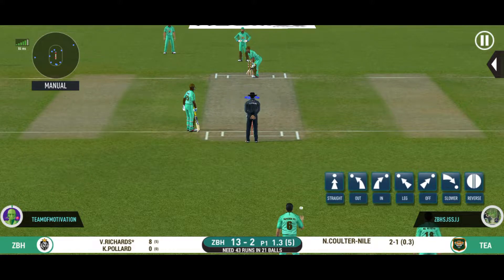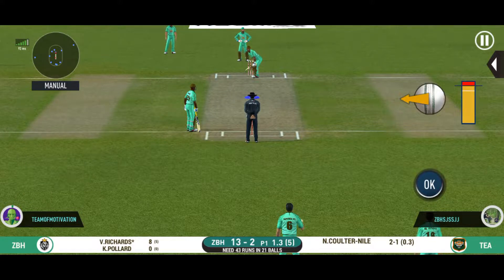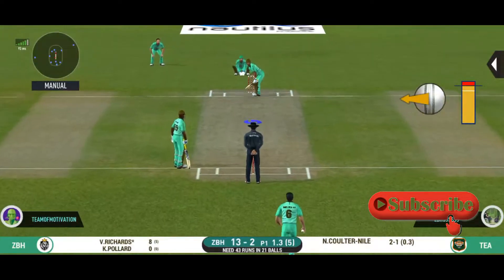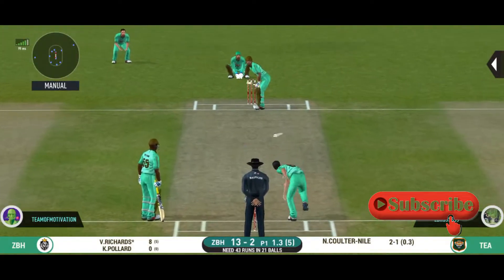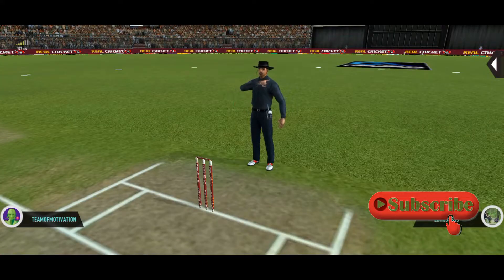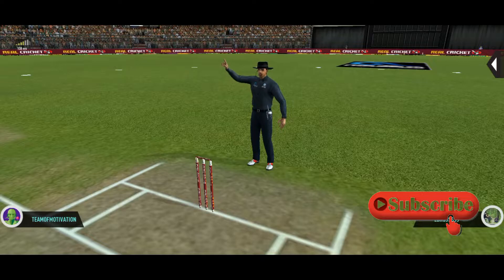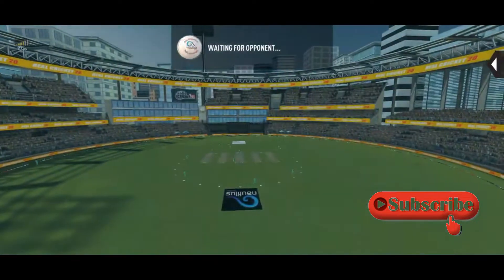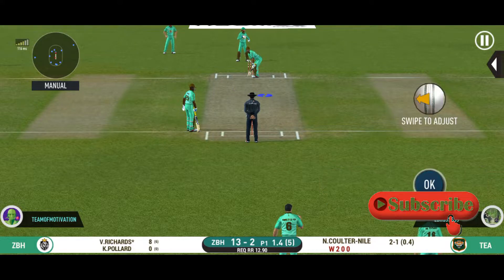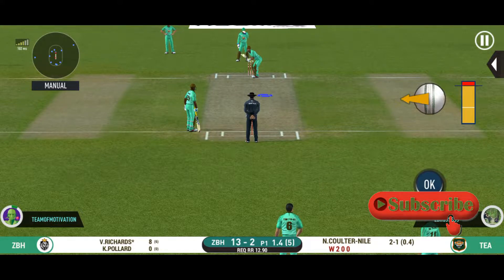I think the batsman should try and settle in before playing some big shots. Super delivery — batsman got lucky there. The bowler looks charged up and is bowling good lines.